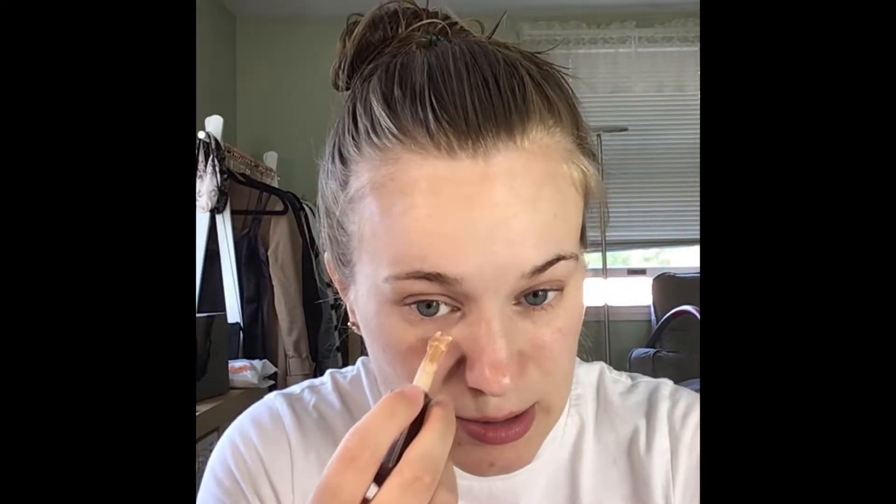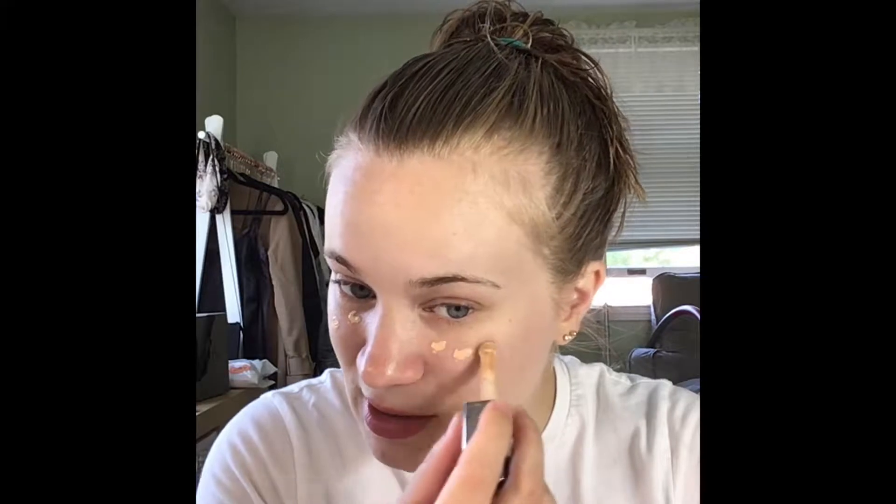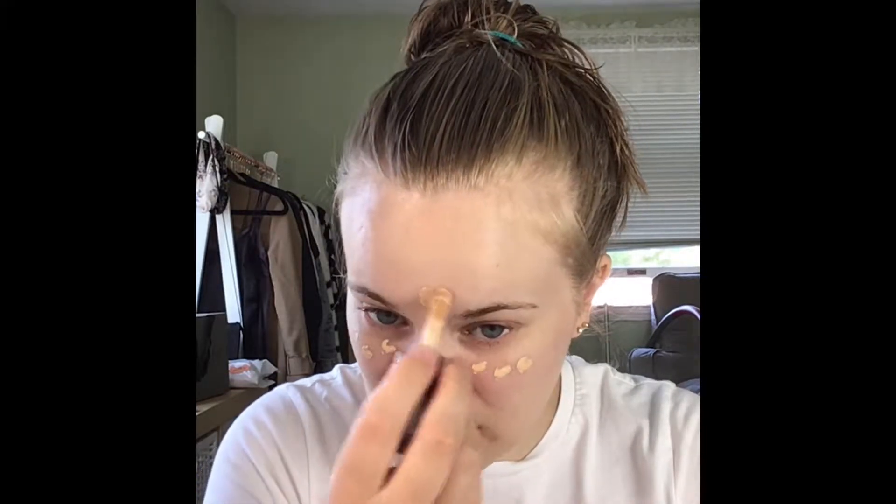For concealer, he picked the Cover FX Concealer. This is actually my sister's — we're usually the same shade, so I'm just going to use it. I think I've used this once, and I don't really have a huge opinion on it, but the time I used it I thought it was fine.